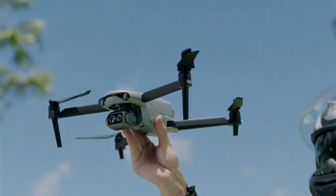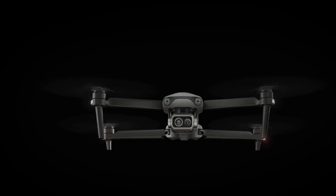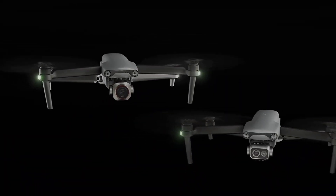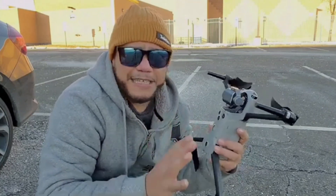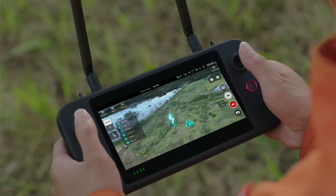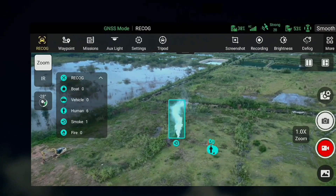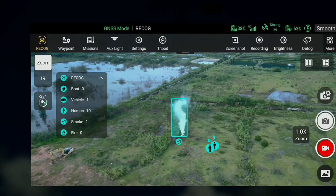Autel Robotics has quietly launched the new EVO Lite Enterprise drone series with a flight time of up to 40 minutes. The EVO Lite Enterprise drone series offers two models: the EVO Lite Plus Enterprise and the EVO Lite Pro Enterprise. Both models are equipped with AI-powered target recognition and positioning features, as well as high-quality aerial imaging and data collection capabilities, making them ideal for applications in sectors such as agriculture, construction, public safety, and environmental monitoring.